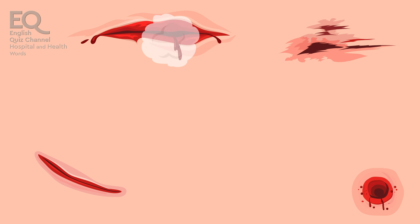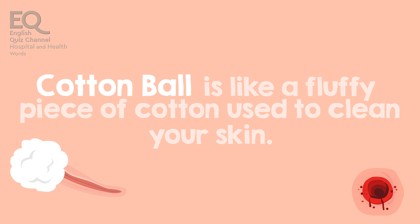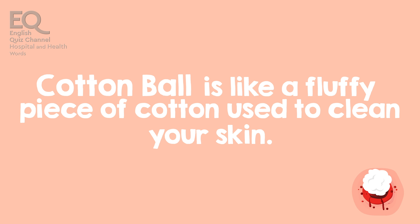The nurse used a soft cotton ball to clean my skin. A cotton ball is like a fluffy piece of cotton used to clean your skin.